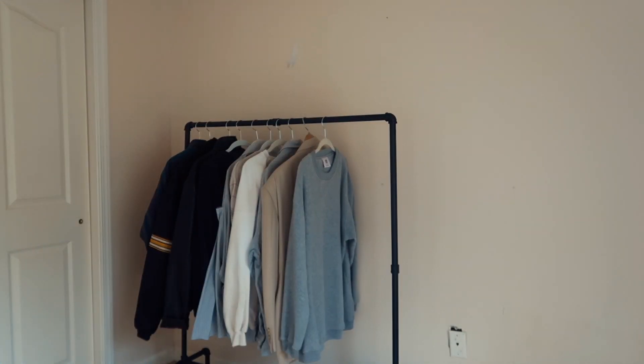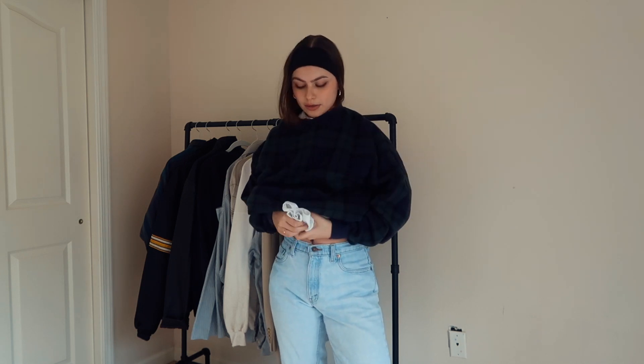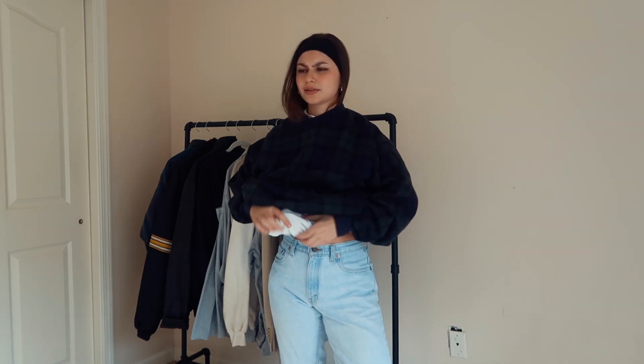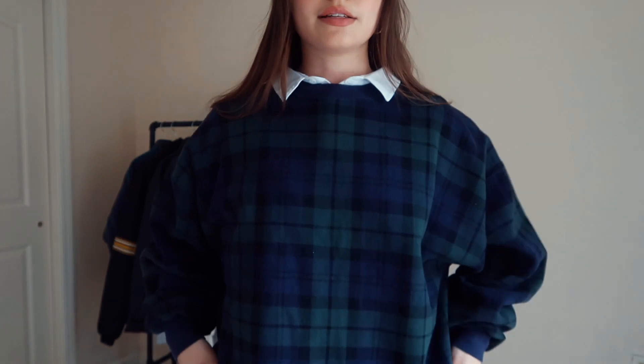This is what the collared shirt looks like on me — it doesn't look too big on me. I'm going to throw the sweater over right now. I think last time I wore it I just tied it in a knot or something. So the sweater is over it, I'm going in one of these so it could come forward better. How cute is this?